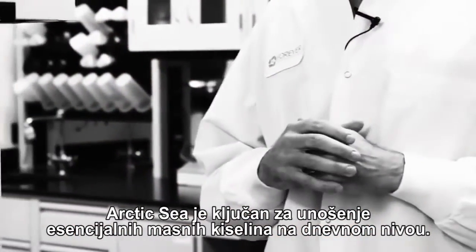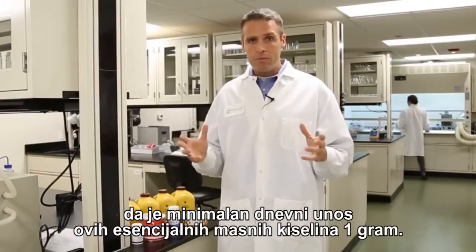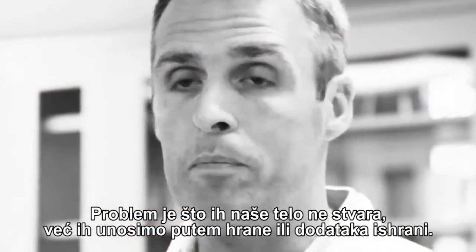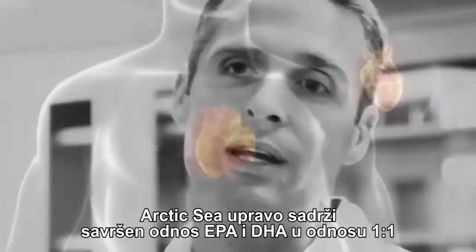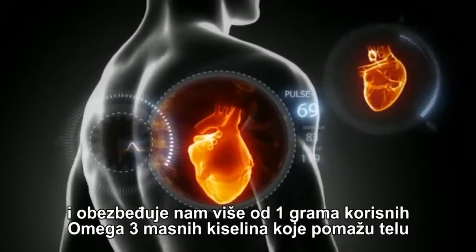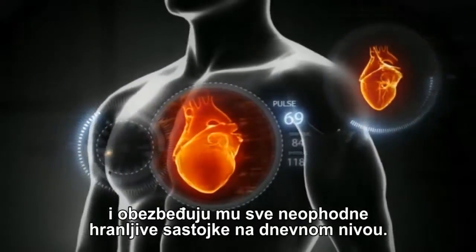We also want to talk about Arctic Sea. Arctic Sea is our key to getting essential fatty acids on a daily basis. Governments around the world and scientists are finding time and time again that we have to get a minimum of a gram of these essential fatty acids in our daily diet. The problem is our bodies don't make them, so we have to consume them in the food we eat or the supplements we take. Arctic Sea has a perfect ratio of EPA and DHA of 1 to 1, providing over 1 gram of good omega-3 fatty acids that help our bodies with those essential nutrients we need on a daily basis.